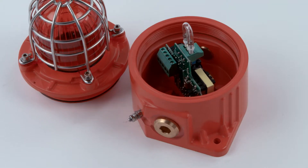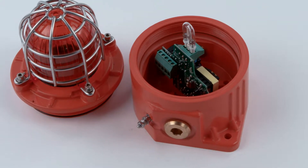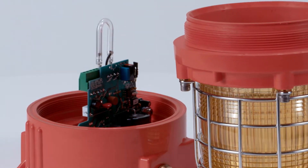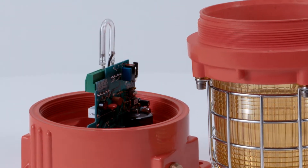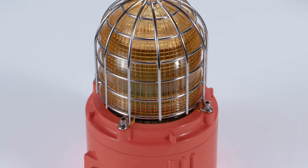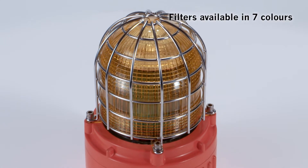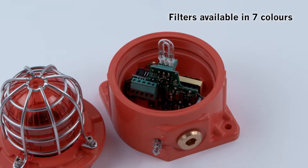The combination of Xenon strobe tube and prismatic lens filter, which enhances the light output, provides the most effective visual safety signaling in high ambient light levels. Made from UV-stable polycarbonate, the lens filters are available in a choice of 7 colors and are field-replaceable.